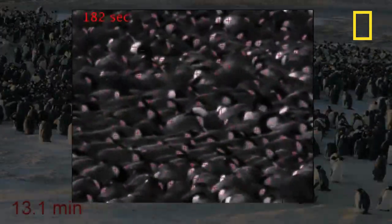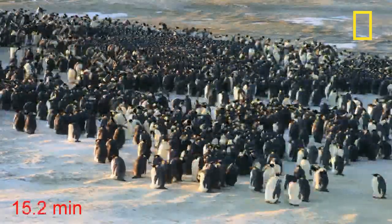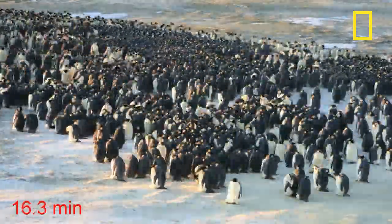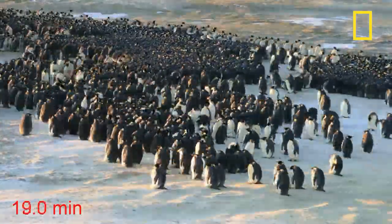Physicist Daniel Zitterbart from the University of Erlangen-Nuremberg in Germany recorded high-resolution time-lapse images of the huddle near the New Mayer Antarctic Research Station. They were then speeded up to see what was happening.